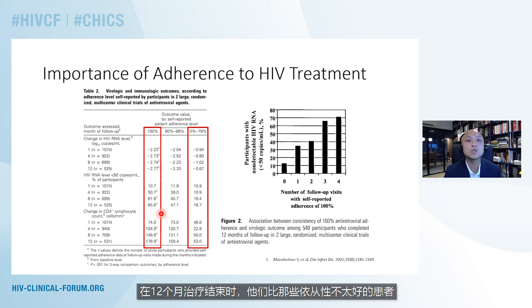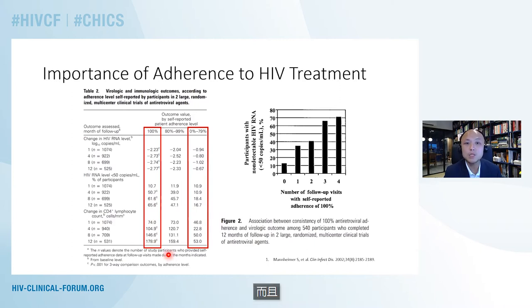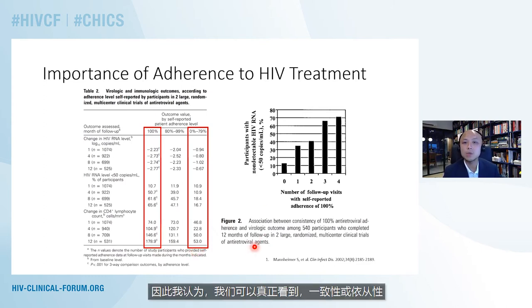Patients with 100% adherence were much more likely to have an undetectable viral load of below 50 copies per milliliter at the end of 12 months, compared to those who were not so adherent. They were also much more likely to have a more dramatic, better improvement in CD4 counts, compared to those who were less than 80% adherent. We can really see the association between consistency or adherence to antiretroviral therapy and the outcomes that we measure in our patients, such as viral load and CD4 recovery.